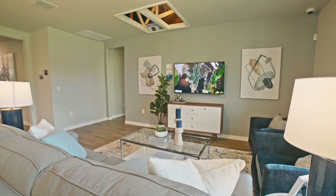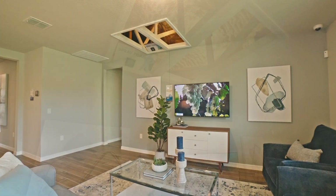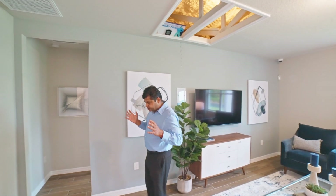This is what I was talking about — if you look upstairs, they have spray foam that they actually put all throughout. So it keeps your house cooler or warmer depending upon the temperature, and it really reduces your energy bill.